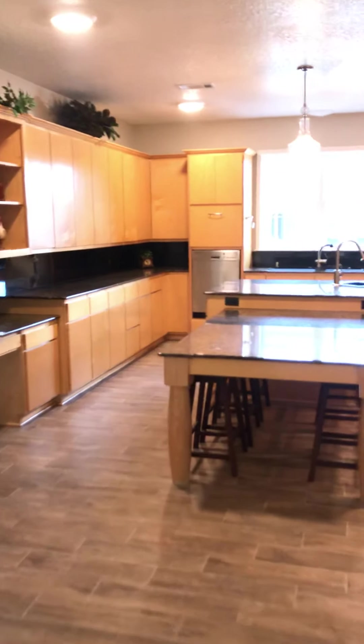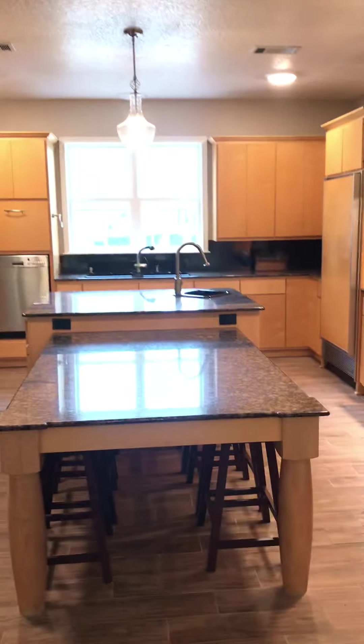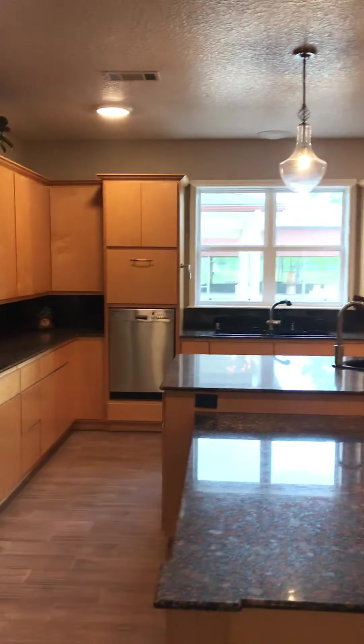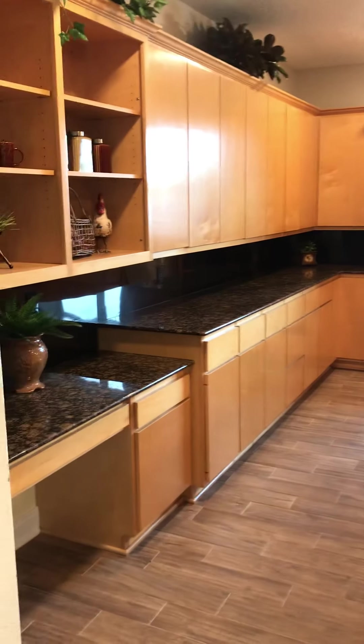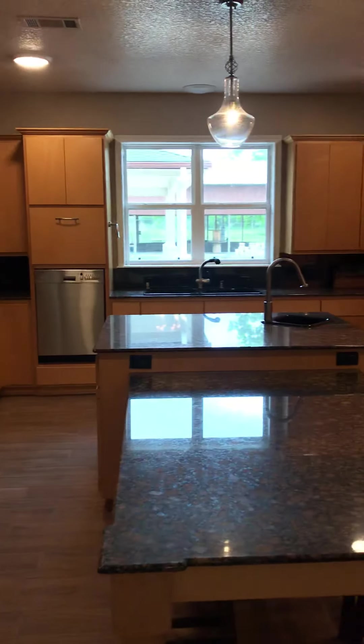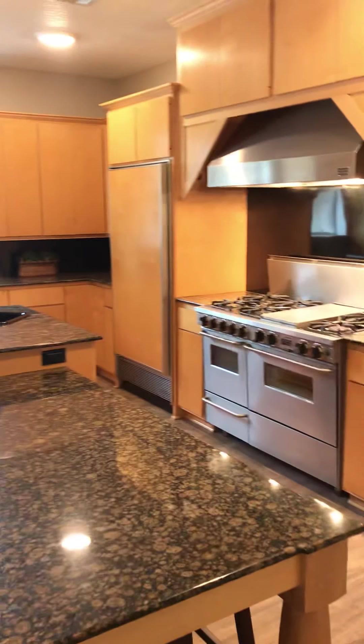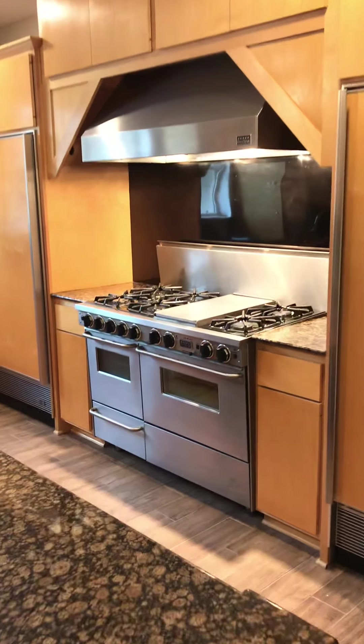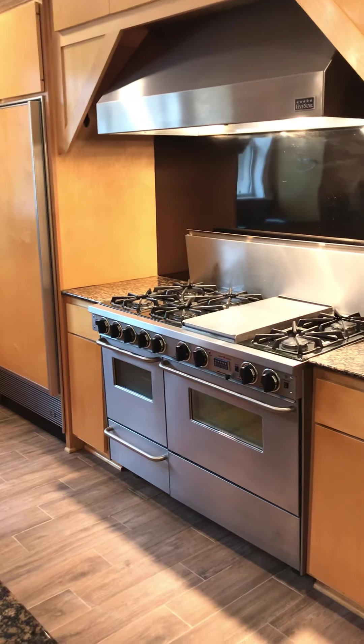Kitchen — it is huge. Granite countertops, beautiful pendant lighting. Do you see how many cabinets there are? Look at that stove — who wants to cook with this stove? It's so great. Two fridges.